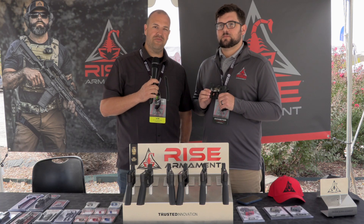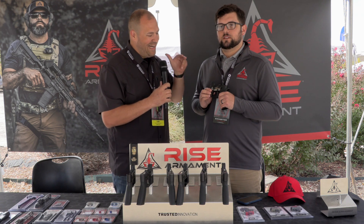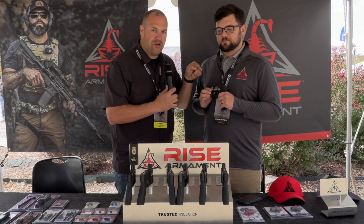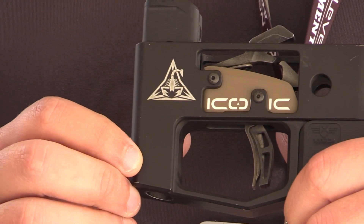TriggerCon 2022 coverage continues from Guns and Tactics. We're with Rise Armament looking at their brand new Iconic Trigger. This looks like an AR cassette-style drop-in trigger, but if you look at the actual trigger shoe, there's a little bit more going on, and Kelvin is going to tell us all about it.